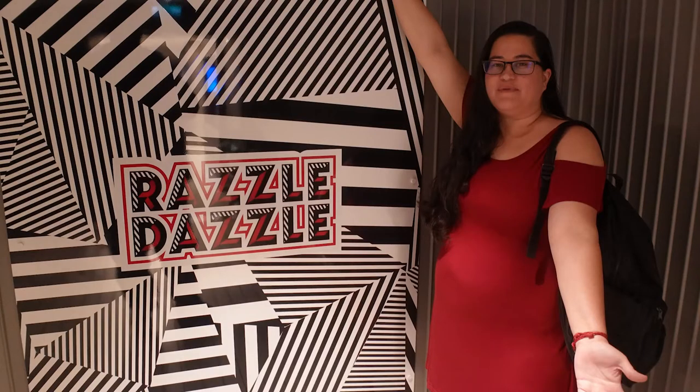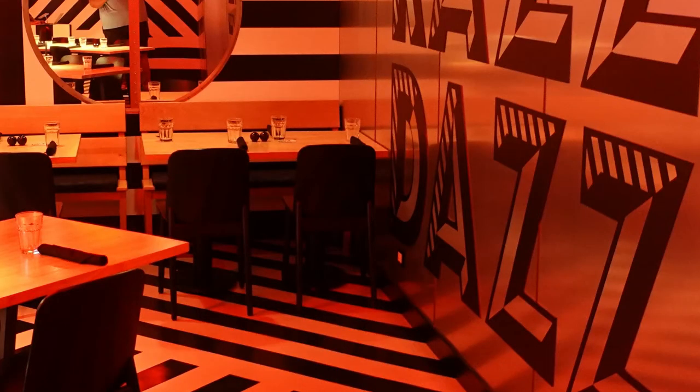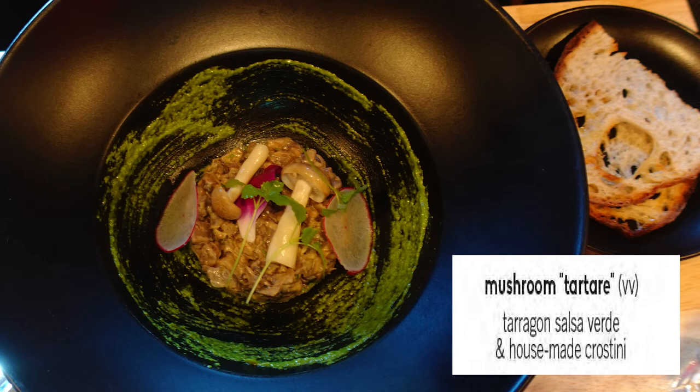Razzle Dazzle is their vegan-forward restaurant on board. It's set up with a nautical design with stripes and crazy decor. It's one of the few places open for breakfast, so you can get brunch there. Many people enjoy doing bottomless mimosas there to start their cruise days. We didn't do that, but I did enjoy the Apple Crumpfin — it's like a croissant and muffin put together. I personally wasn't thrilled with breakfast or brunch at Razzle Dazzle.